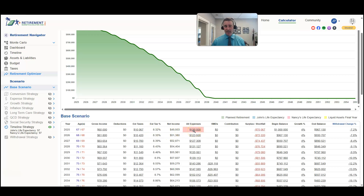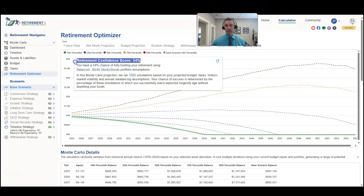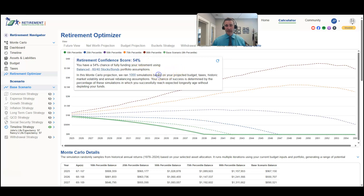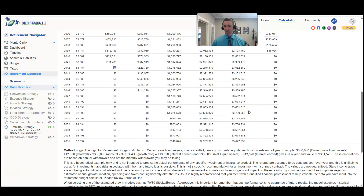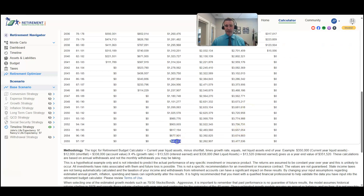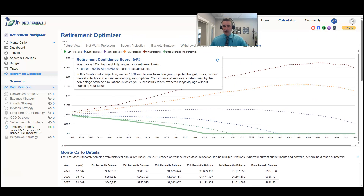With the traditional IRA, their retirement confidence score drops to fifty-four percent. At the 10th percentile, the portfolio is depleted at basically age 84. Under the more optimistic scenario they end with three point four million, and at the 50th percentile they end up with a balance of five hundred and forty thousand dollars when taking taxes into consideration. We'd like that retirement confidence score to be at least seventy percent, preferably eighty percent or ideally one hundred percent. At fifty-four percent, this plan carries significant risk.